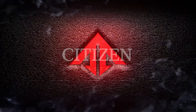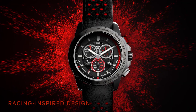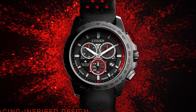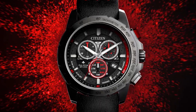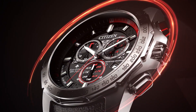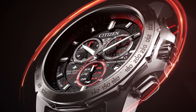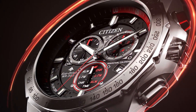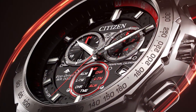Specifications: Case material is silver tone super titanium. Functions include an A210 hand-assembled movement, a 1/5-second flyback chronograph measuring up to 12 hours, alarm, and power reserve indicator. The dial is green with yellow accents and illuminated hands and markers. Water resistance is rated at 220 bar. The crystal is anti-reflective sapphire.